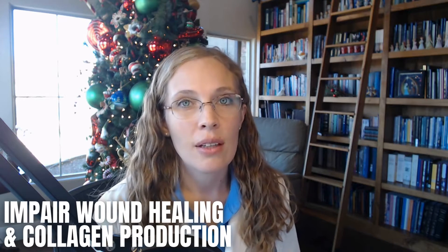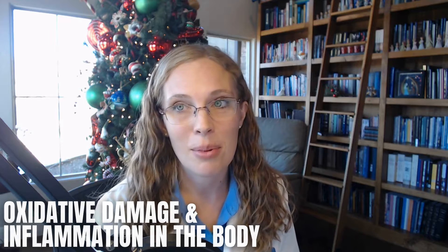So what are the symptoms of vitamin C deficiency? Having low vitamin C can weaken your immune system, making it hard for your body to fight off infections. It can also impair wound healing and collagen production, leading to delayed healing and potentially affecting the health of the skin, joints, and connective tissues. Vitamin C deficiency may also increase the risk of oxidative damage and inflammation in the body.